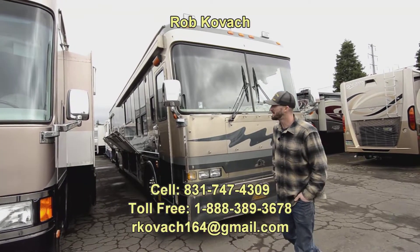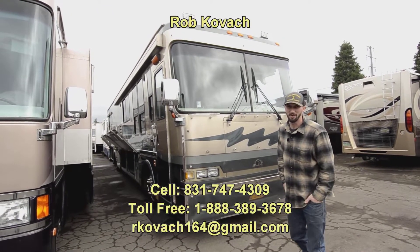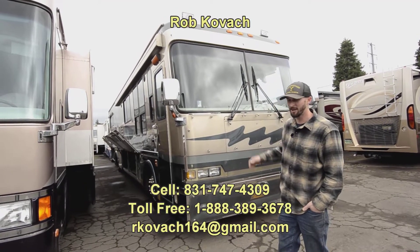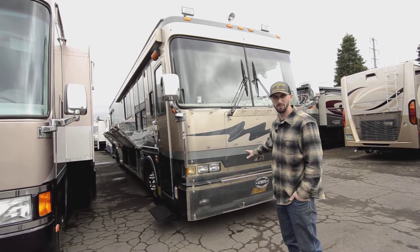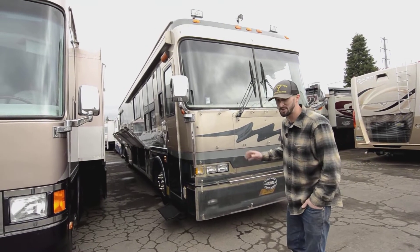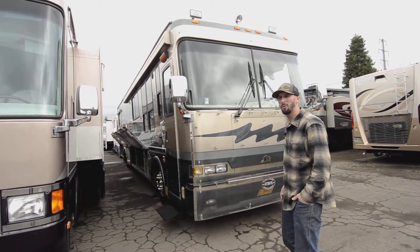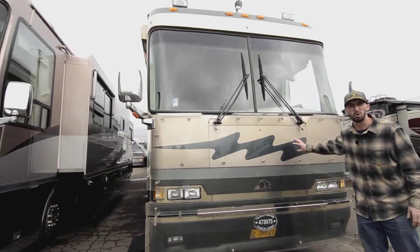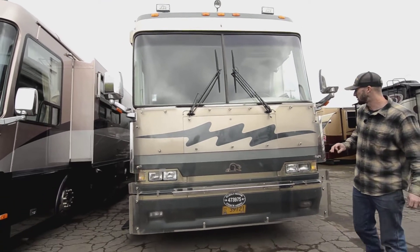Hey everybody, Robbie here at RV Sales Oregon. Today we're looking at one of my favorite coaches — it's made by Beaver, and at this time it was made over in Bend, Oregon. These are some of the best-built coaches in my opinion. Nobody holds a candle to them. This is a 1999 40-footer, it's a Beaver Marquee, the Tour — the Mariner trim package or model.